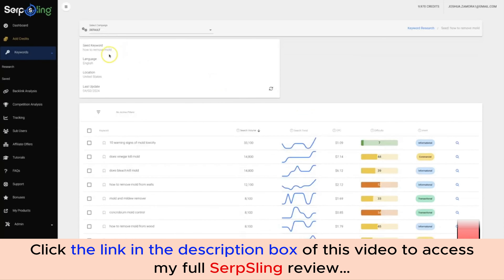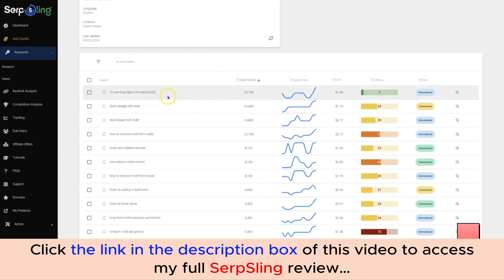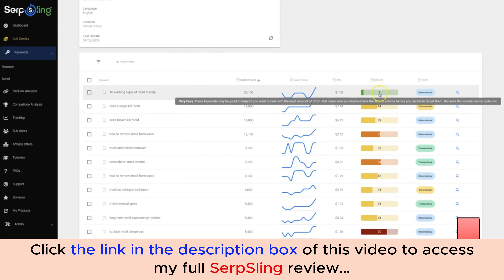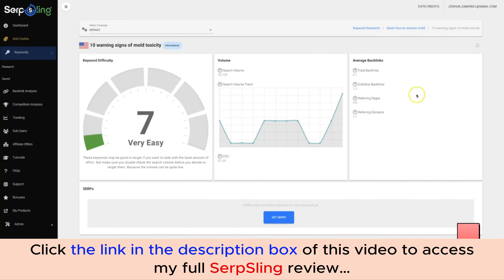Within seconds it returned 100 keywords based on the initial keyword. Right at the top: '10 warning signs of mold toxicity' — a great keyword from the start with a difficulty score of 7, which is very easy to rank for. It's not only a great keyword but a great hook — a fear-based blog post where you can rank and then monetize with mold removal products. There's a search volume of 33,000, and clicking the magnifying glass gives you additional information for this keyword.